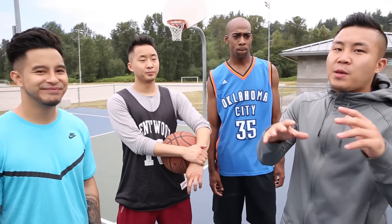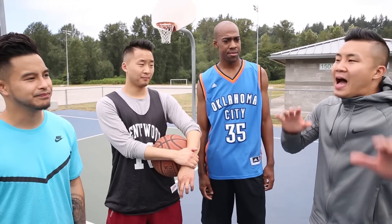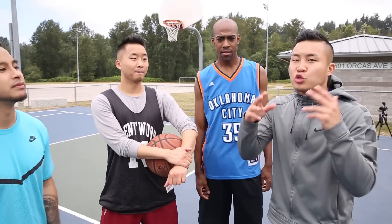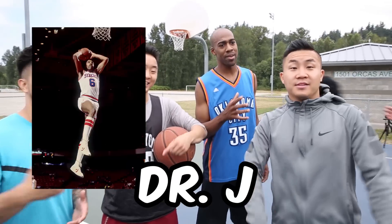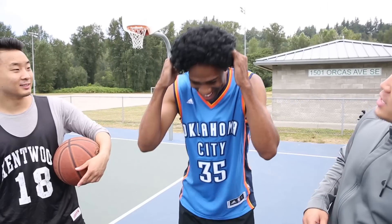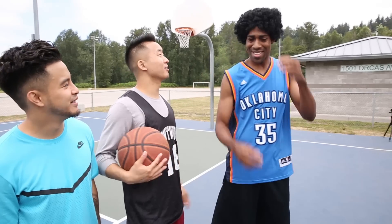So the young player that a lot of people compare to KD is Brandon Ingram on the Lakers. But a lot of people compare KD to two older players: the Iceman George Gervin and Dr. J. That's not really a fro, that's more like a Jerry curl. You look like Lionel Richie. Hello. What's it like to have hair on your head? Hey, that's funny.